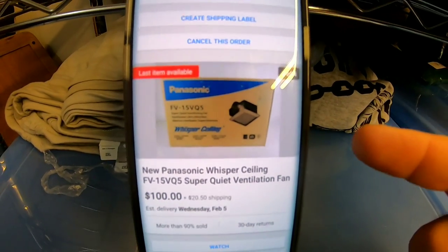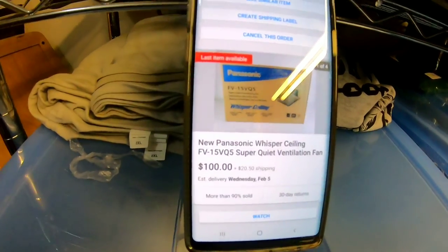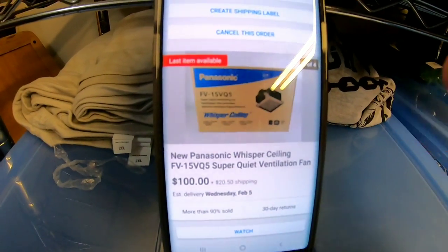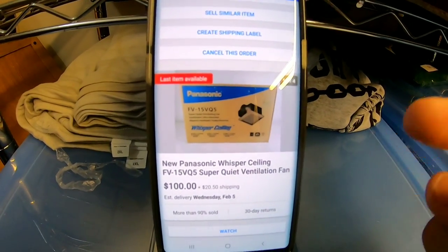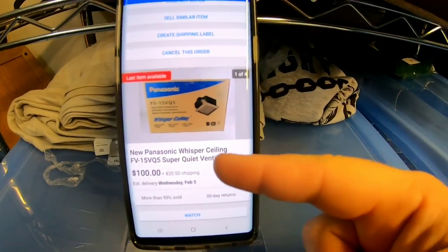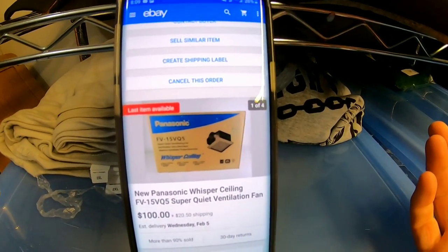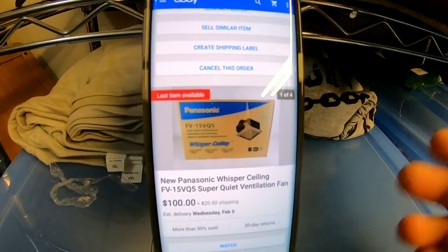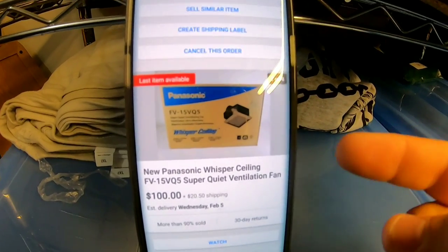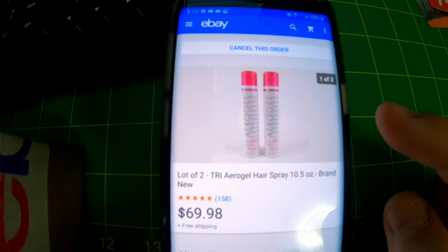Next item is this Panasonic bath fan. This is part of a consignment agreement I have with a guy at my church — he runs a building supply company and they had a lot of these fans left over from an apartment complex build. He asked me to sell them on eBay. The best part is they already come in a box, so when they sell all I do is print a label, stick it on the box, and drop it at the FedEx location. The split is 75/25 — he gets 75%, I get 25%. This one sold for $100 best offer plus shipping, so I'm probably making around $20 after fees.